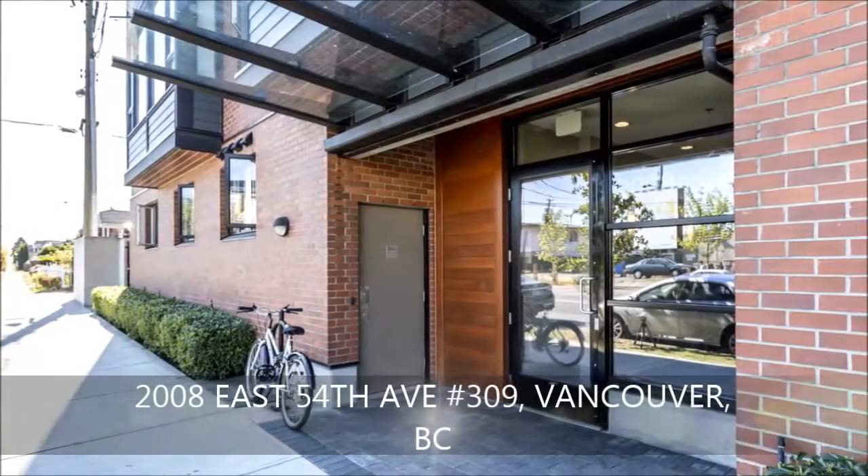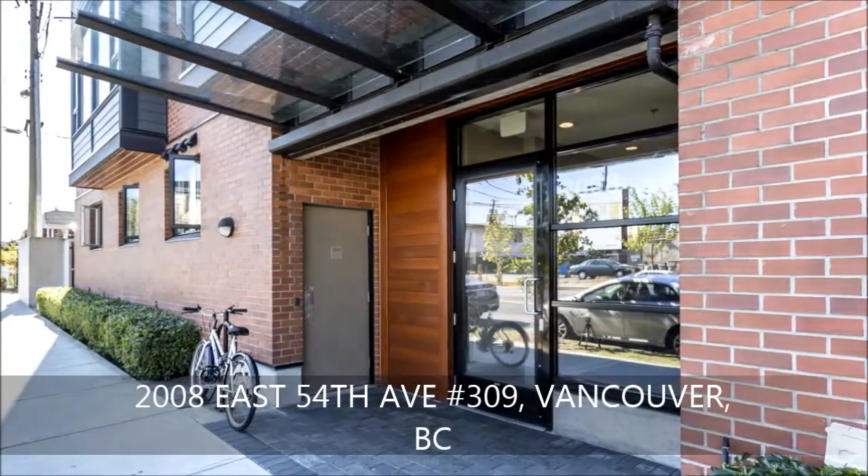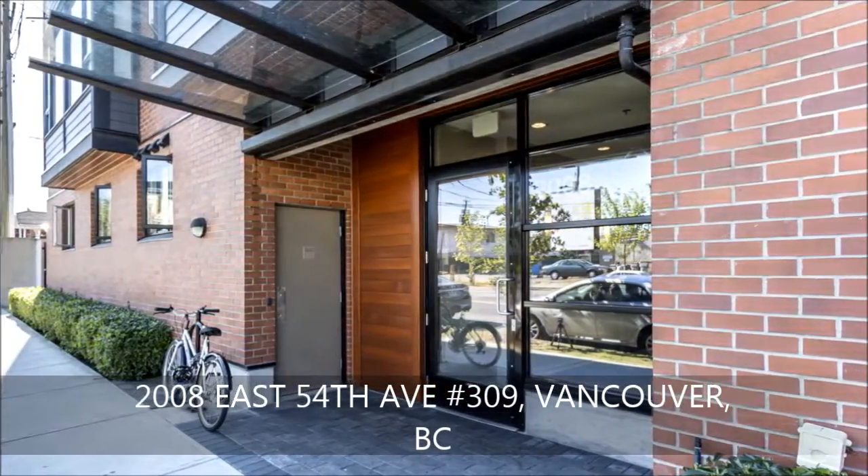Cedar 54 at Fraser View Living. Walking distance to schools, the library, and bus, and just a five minute drive to Richmond amenities.